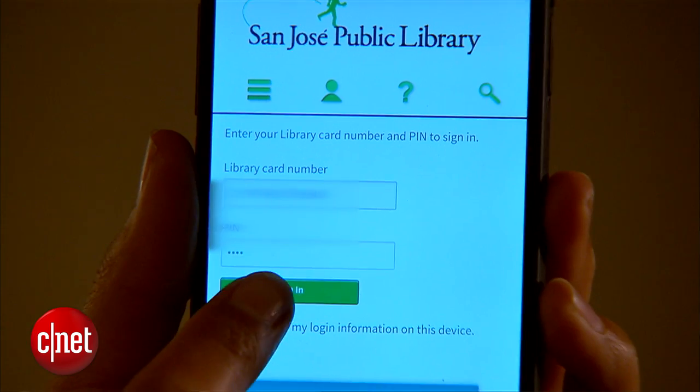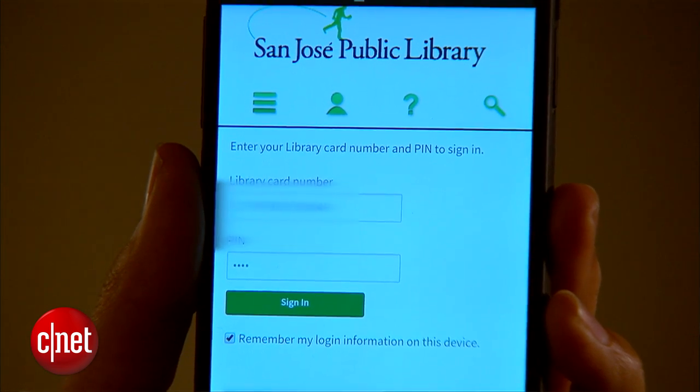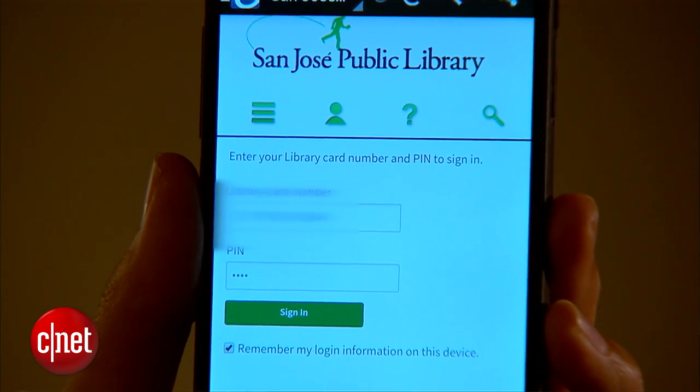At this point, sign into your library account by clicking this link up here. You'll need your library card number and a PIN. If you don't have a PIN, you can just visit your library's website to create one.